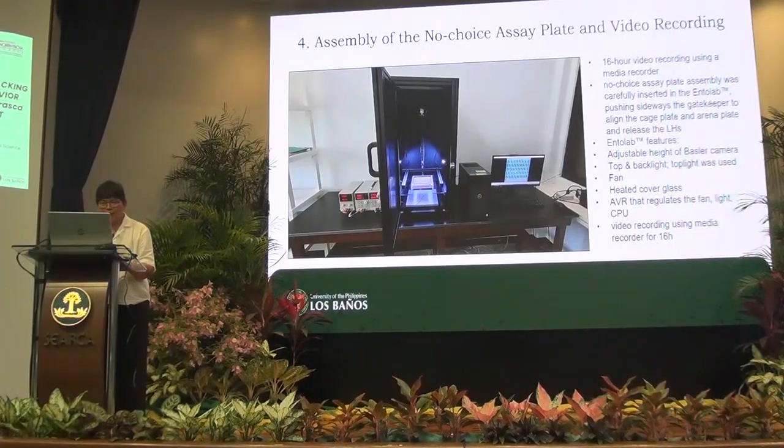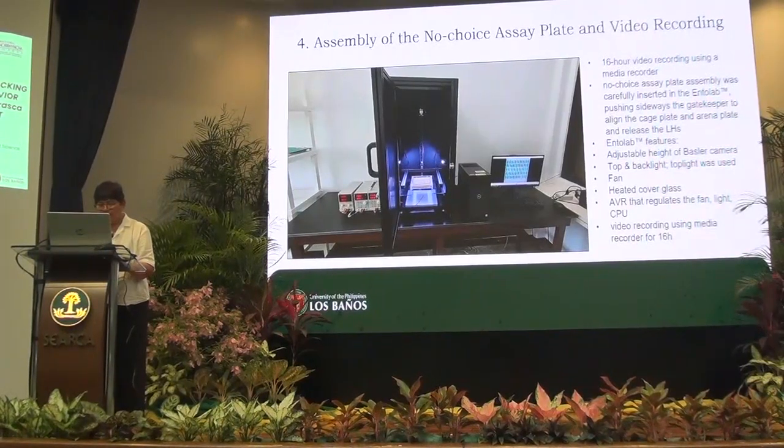The Entolab features a camera that can be adjusted. We have a top light and back light — in our case we use the top light. We also have the fan, the heated cover glass, and the ADR that regulates the fan, the light, and the CPU. Video recording uses the Media Recorder, intended for 16 hours of use.